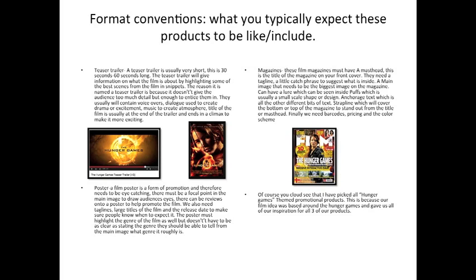Here we have the conventions for three products: the teaser trailer, poster, and magazine. The teaser trailer is around 30 to 60 seconds long and takes snippets from the film, playing them in a montage edit. Our poster uses a main image as the focal point to grab the audience's attention. The magazine also uses a main image, accompanied by information about what's inside, to sell both the film and the magazine.